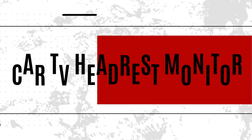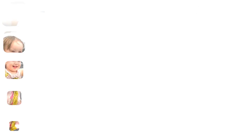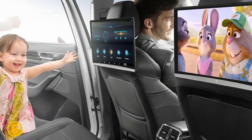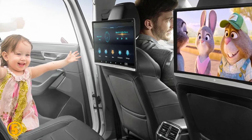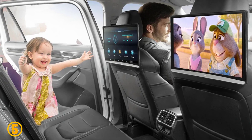Number 5 is the CarTV Headrest Monitor. Specifications: Brand name, iNavi. Resolution, 1920x1080. Placement, headrest. Display size, 13.3 inches.